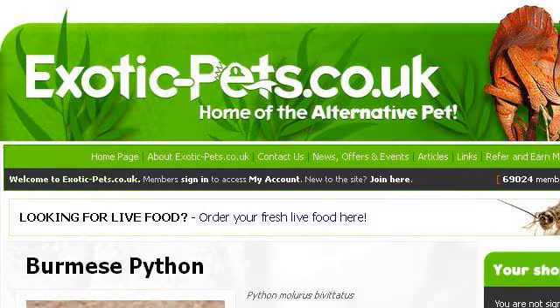Try also our second-ranked site www.exotic-pets.co.uk, especially the page Burmese Python, Python Maluris Bybitatus. This is the link.